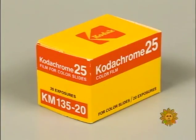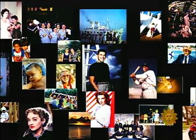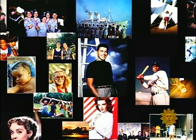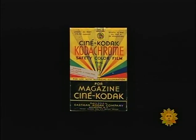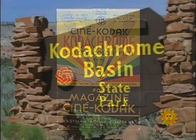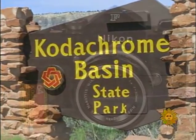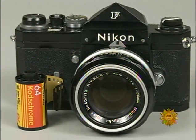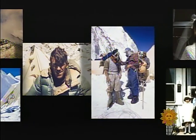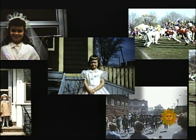For 75 years, Kodachrome has given millions of us those nice bright colors. The first mass-marketed color film, it was popular enough not just to inspire its own song, but to have a state park in Utah named after it — the film of choice for professionals documenting history as well as generations of amateurs preserving their most treasured memories.